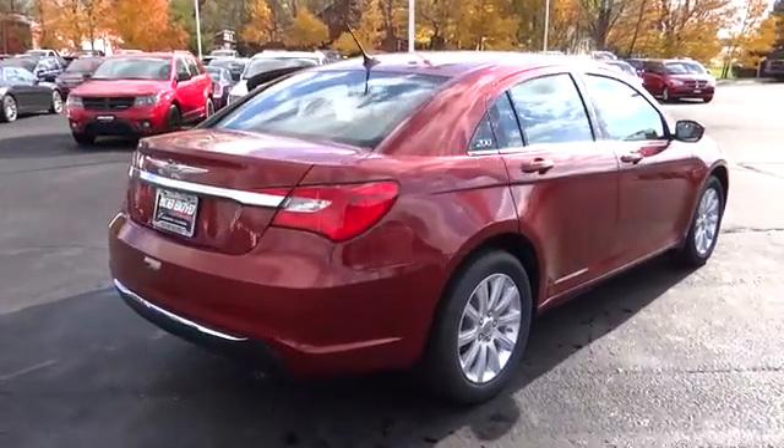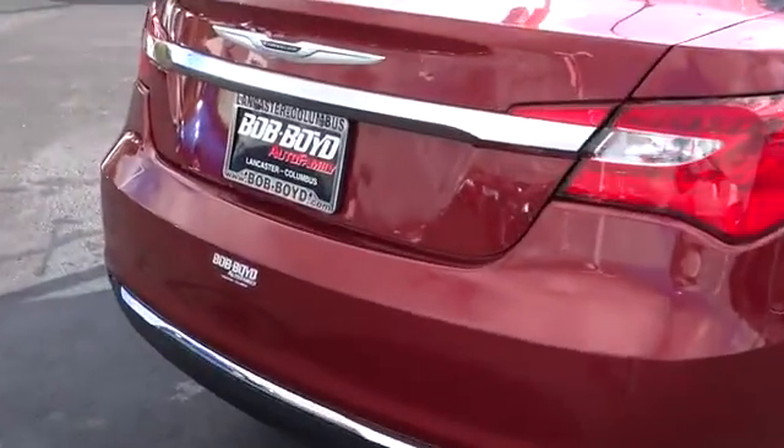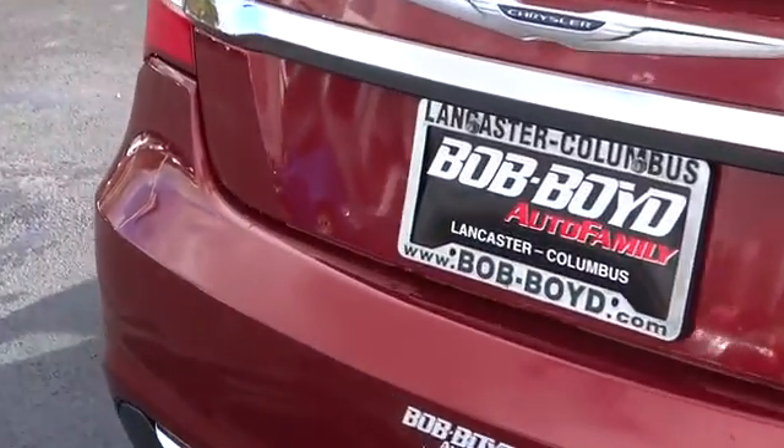This vehicle has less than 100 miles. This beauty will make even your house keys jealous. Drive it today.